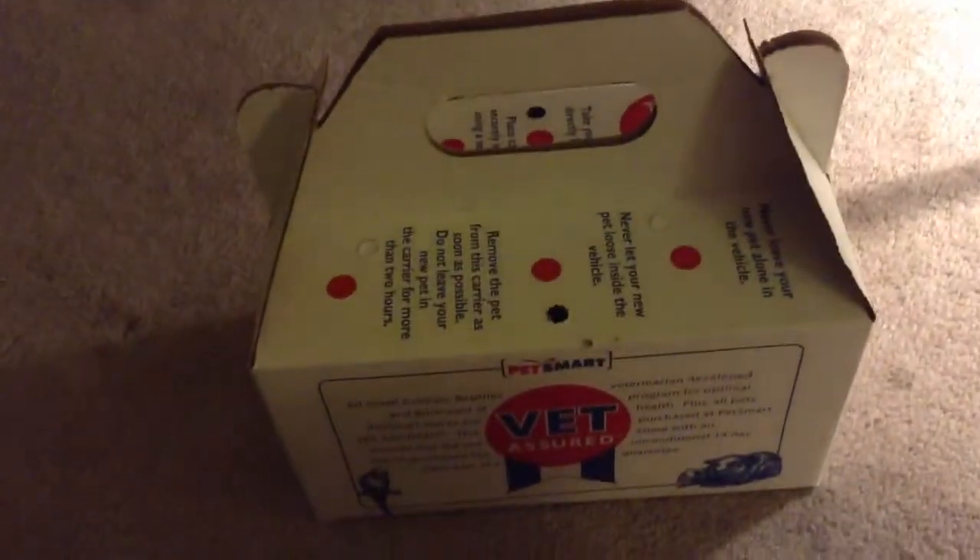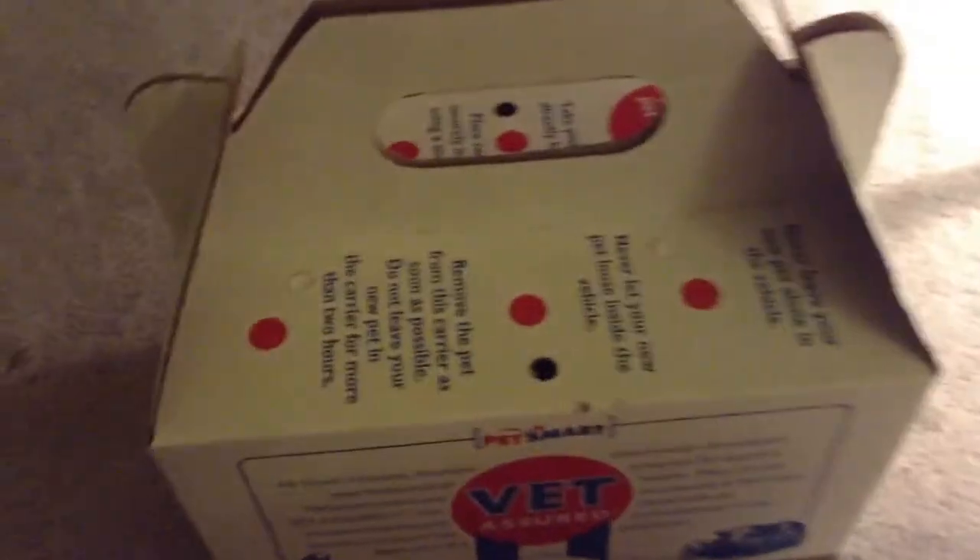Hi guys! Just got my new hamster and I'm going to be opening her up. It might be a little dark. This is really hard to open. There we go.